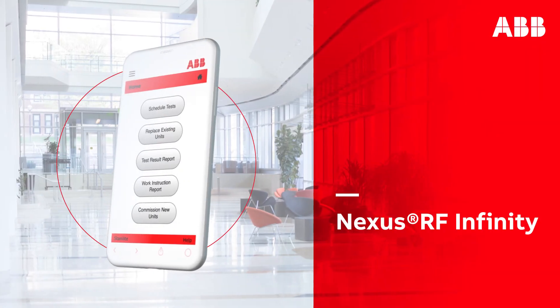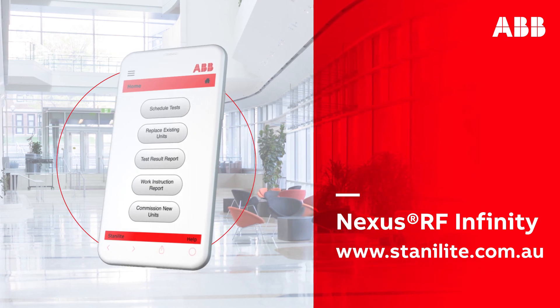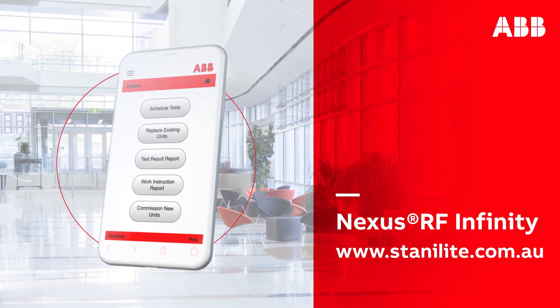To start using Nexus RF Infinity or for any emergency lighting inquiries, get in touch with ABB today.